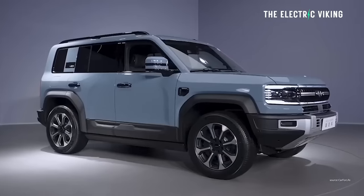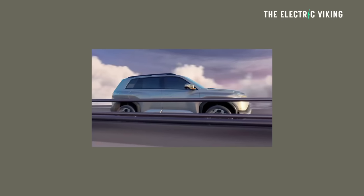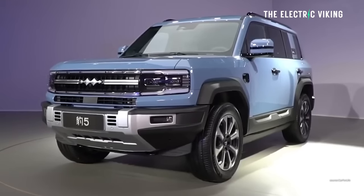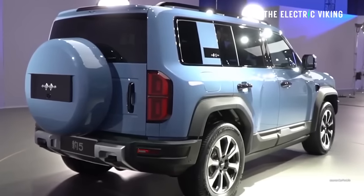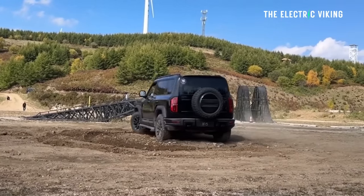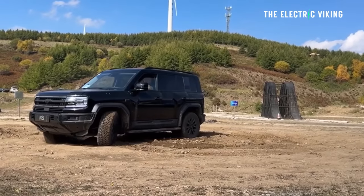There is a bigger version of this car called the FCB 5 — or Bao 5 — which is pretty much the same car but larger. At this point in time, though, there is only a plug-in hybrid version of the bigger one. I haven't talked about that on the channel because I'm not interested in plug-in hybrids. They are incredibly unreliable — that's a statistical fact, not an emotional take. Statistically speaking, plug-in hybrids are much more unreliable than EVs and much more prone to fire, so I don't really focus on them.